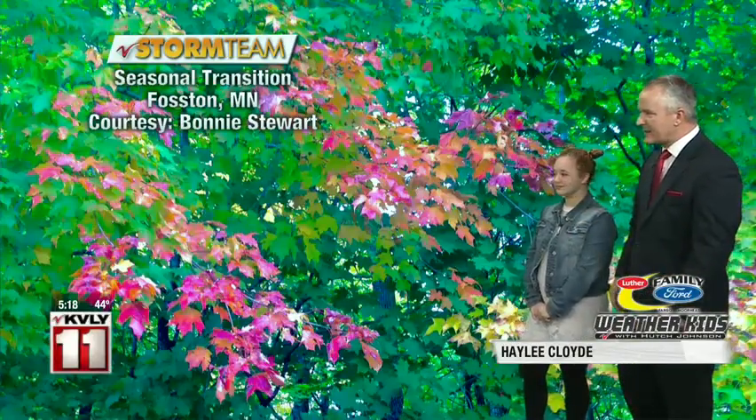Every day we have a picture of the day. It's a pretty picture out there — some seasonal transitions going on in Faustin, those leaves changing. Thanks to Bonnie for sending that in.